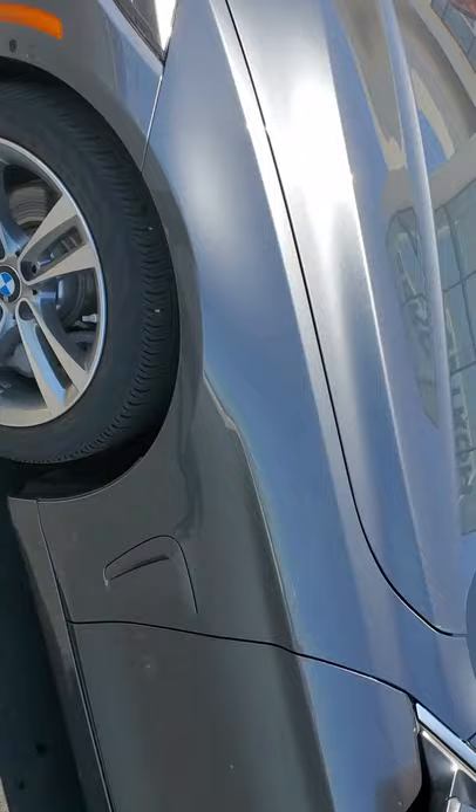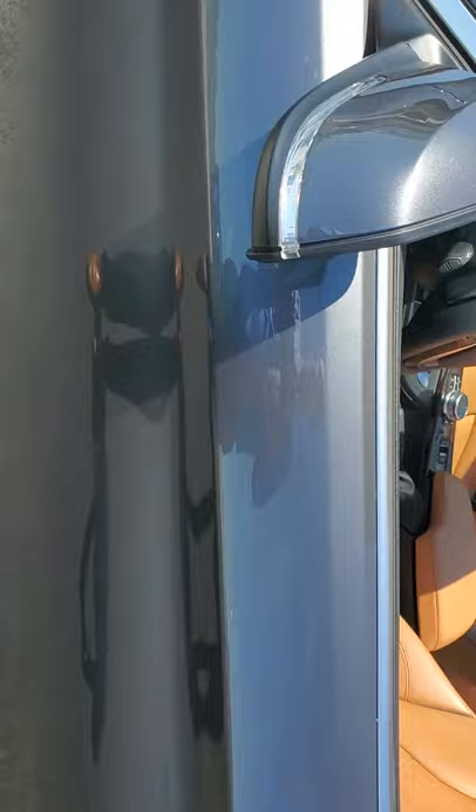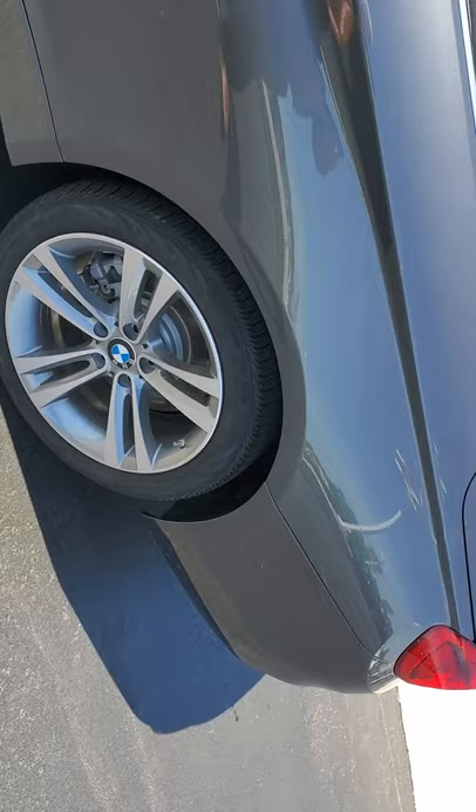Very low miles, as you probably already know. 2019, a little over 5,000 miles. Convenience package, executive package, comfort access entry, neck warmer which is built right into the seat, and the Harman Carbon up-level sound system. Mineral Gray exterior with the Cognac Interior.